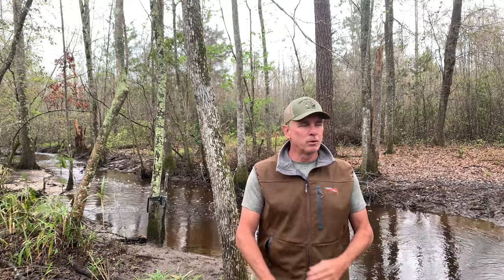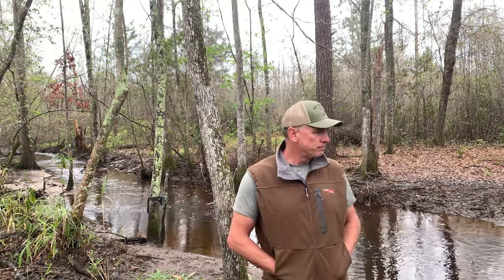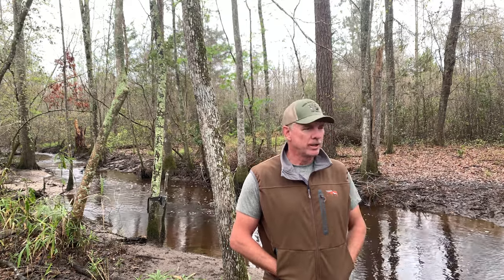Wow, what a beautiful creek. It's beautiful this morning — it rained a little bit ago. So this is the next morning. I've just been enjoying the peaceful creek. I can't wait to hunt out here this fall.